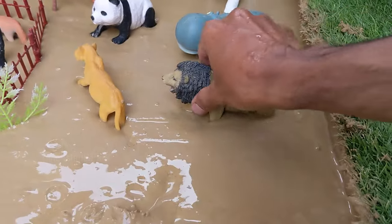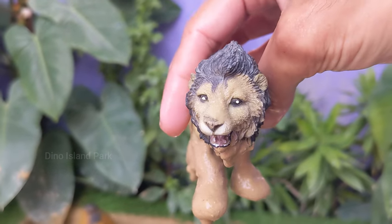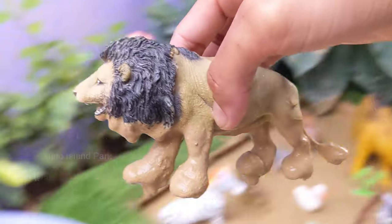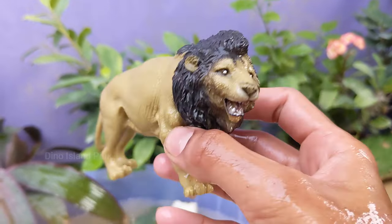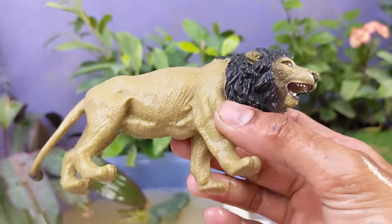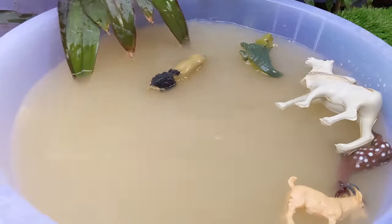Our next wild cat is the Lion. Adult male lions are generally larger than females. Adult males typically weigh between 330 and 550 pounds, while females weigh between 265 and 395 pounds. Lions are carnivores and primarily prey on large herbivores such as wildebeest.